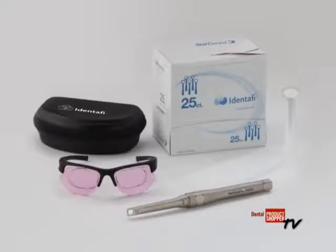Today, we are going to focus on the evaluations of the Dental Ease Group's Identify Oral Cancer Screening Device. The evaluators will tell you how the device worked in their practices.